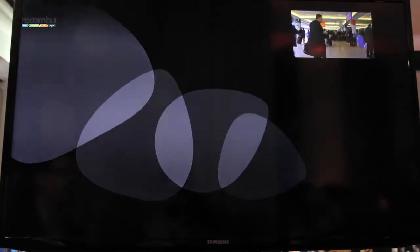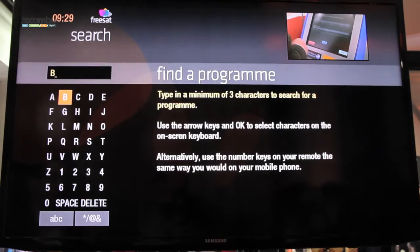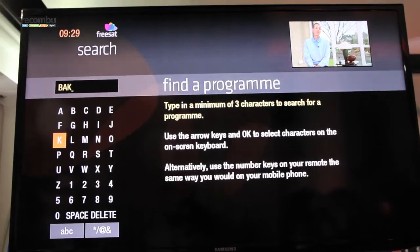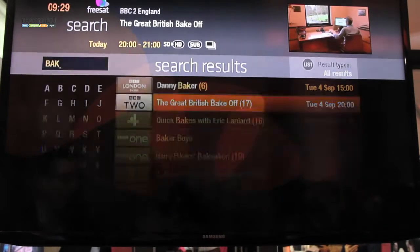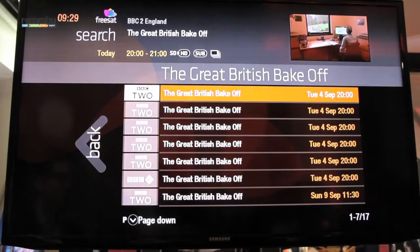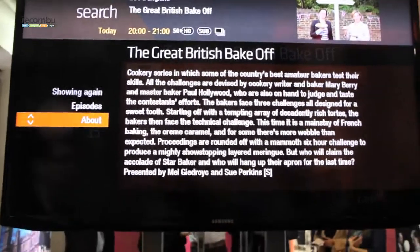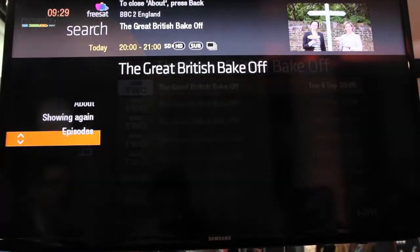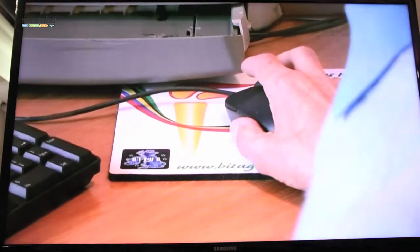Search is really simple and easy — it searches across all the broadcast content available. As I start typing, it starts bringing back results. I'm searching for the Great British Bake Off. I can select it to find out more, and it shows me a picture of the show with extended information, a long description, when other episodes are on, and the capability to record or access that show.